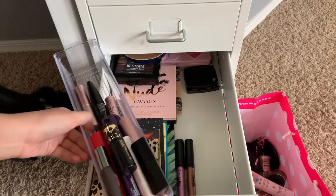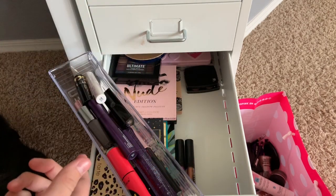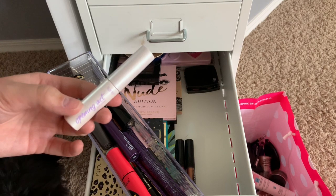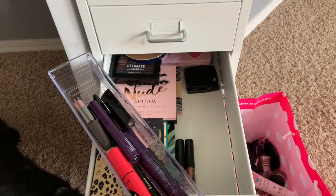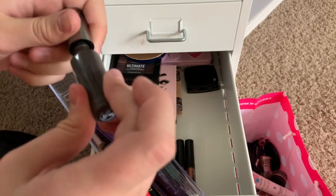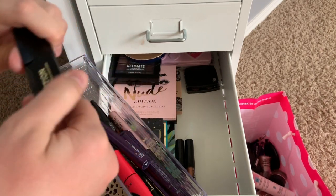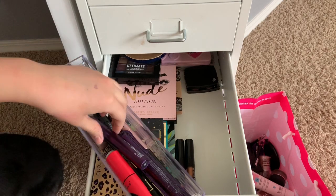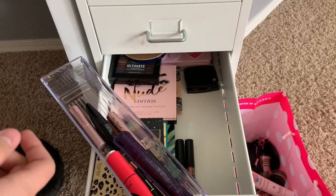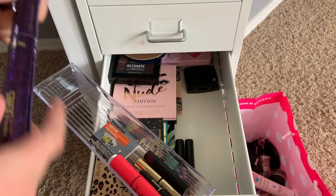Now on to mascaras - holy cow, I have a ton. Definitely keeping this one, my favorite of all. Definitely keeping this - this is my eyelash primer, the Stila one I'm wearing right now, super good. This one I'm going to give to my mom because it's her favorite mascara ever - it's not my favorite personally. This one I just got yesterday from my cousin Sam - thanks Sam if you're watching. I'm going to keep that. This one I'm going to keep - I use it for lower lashes. I've got two more of these - I think I'm going to keep one and give one to my sister. Love that one.